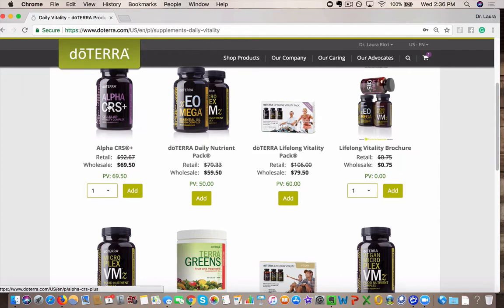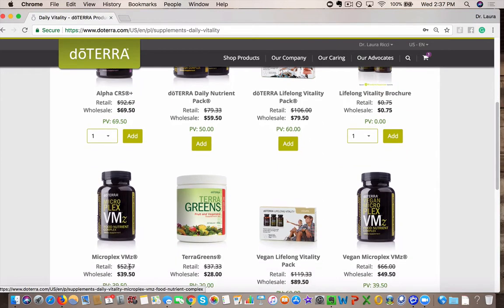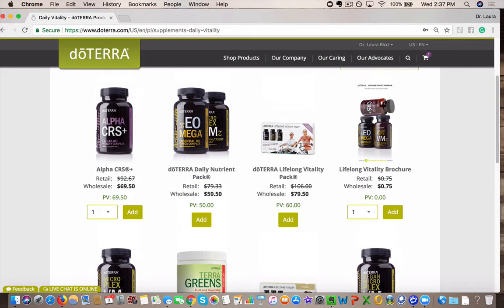You can get all of that — the Alpha CRS Plus, the XE Omegas, your essential fatty acids, and the MicroPlex VMZ, which is your vitamins and minerals. All of those together, you guys can see here the prices of them individually. When you bundle, you save. You can get all of those for $79.50, which is pretty incredible.